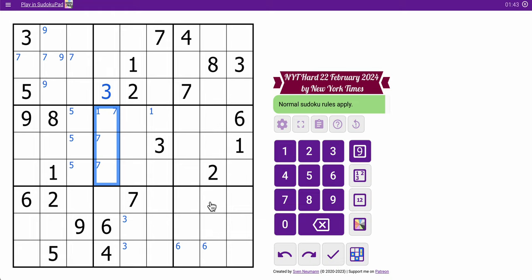And the rightmost 3 columns, I've got one each of 4, 7, 8, 3, 6, 1, 2. So single scanning, I've done as much as I'm going to get. I have to start looking for crossings, I think.